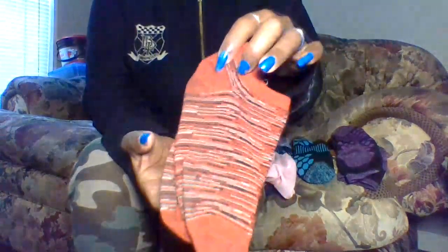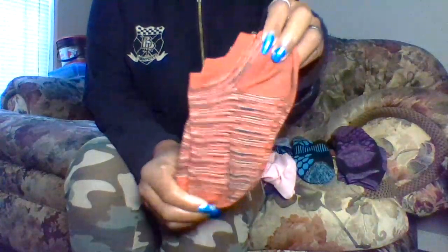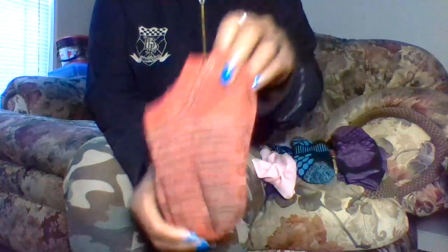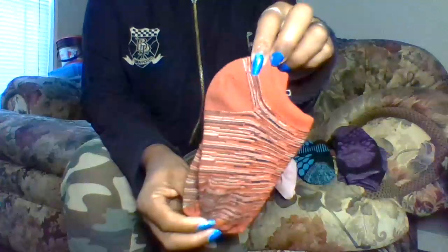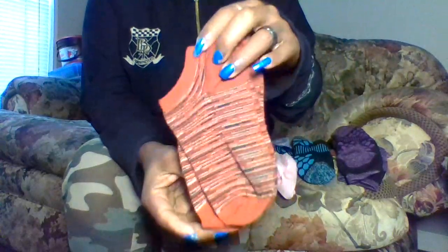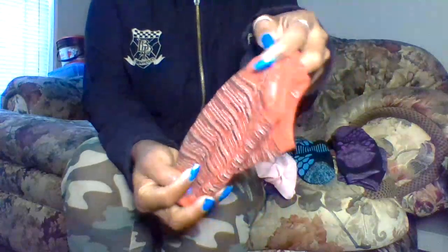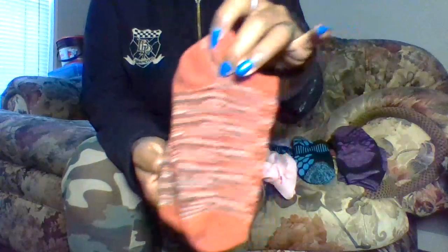First up are these red ankle socks. I've had these for about a year. What I love about these is I've been wearing them for a year and they have no holes, tears, or rips in them. So that means they are very strong. I just love the red color of them, and I love ankle socks.